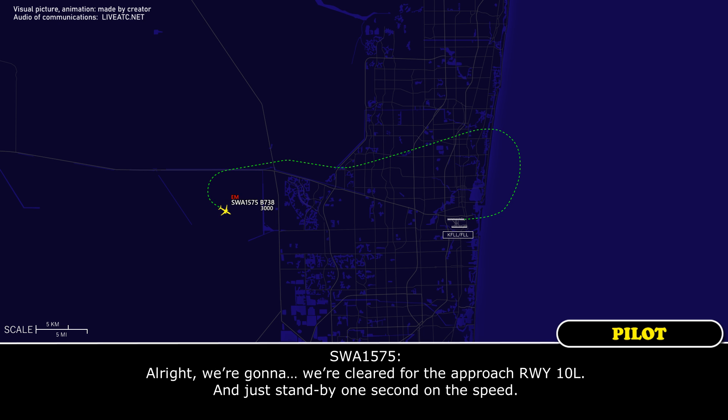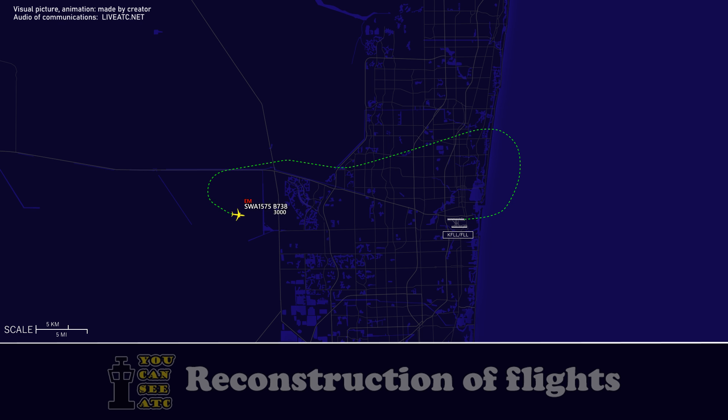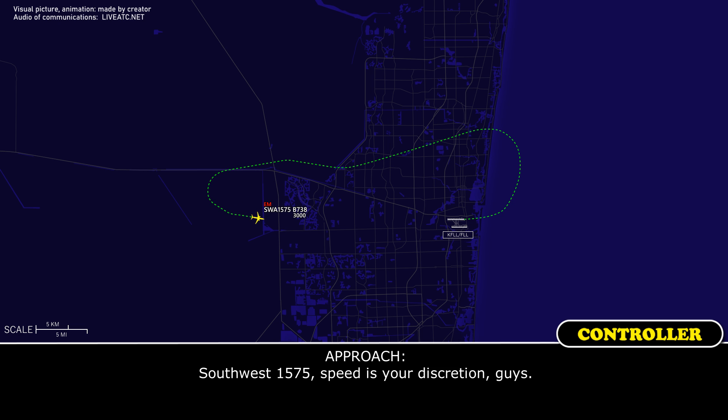We're going to fly the approach only 1-0 left. Stand by one second on the speed. Southwest 1575, be advised distress. All right, thanks, I appreciate that. You got it.